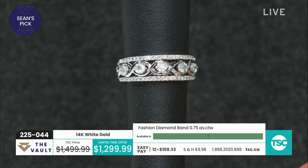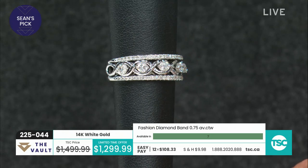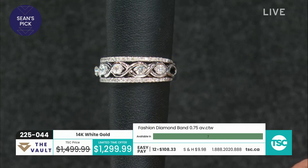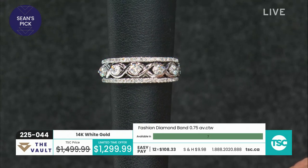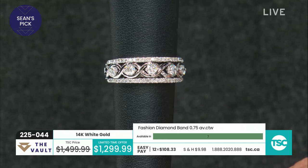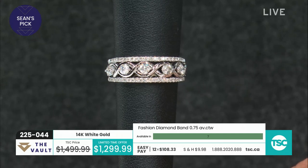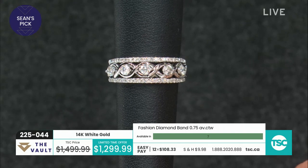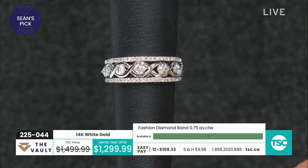With the way things are going with gold, silver, platinum, rhodium — all of the precious metals and absolutely everything in life going up — for a ring like this with a jewelry appraisal of $4,135, that's a really good price. That's a great price actually.